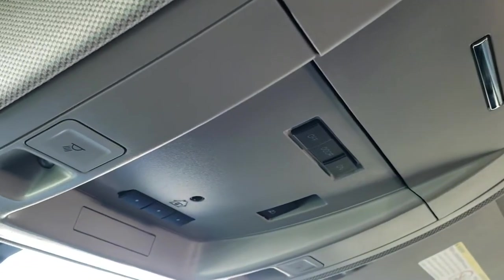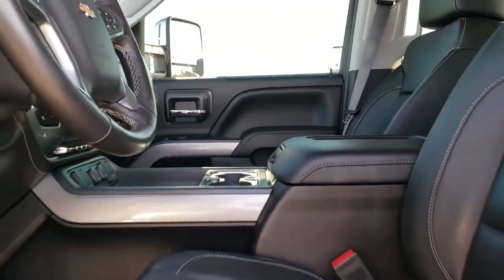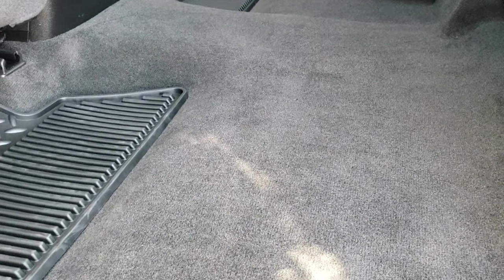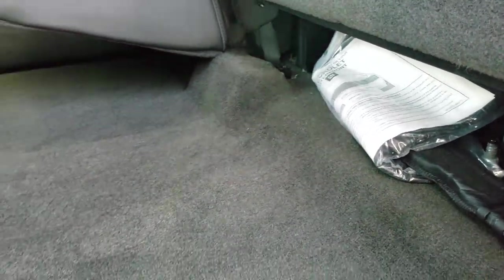The headliner is absolutely perfect. Up here you get your HomeLink buttons for garage door, security, and lighting systems, plus map lights. OnStar capabilities are built into the rear-view mirror. The back seats are just as clean as the front seats — no rips or tears back here. It has the LATCH child safety system and a power sliding rear window with built-in rear defrost. These seats fold up for extra storage, and it's very clean back here. Factory all-weather floor mats and a winter front as well.